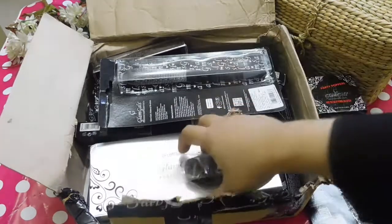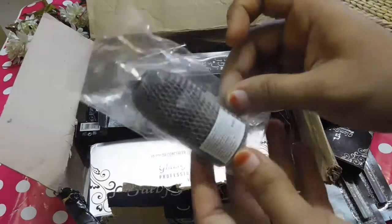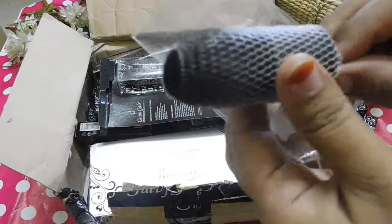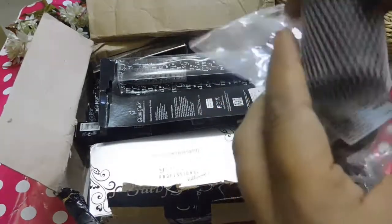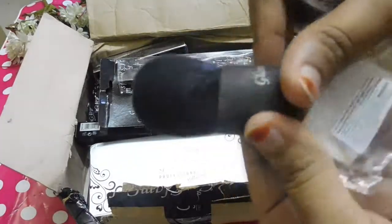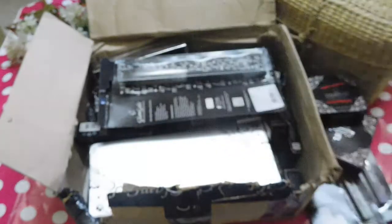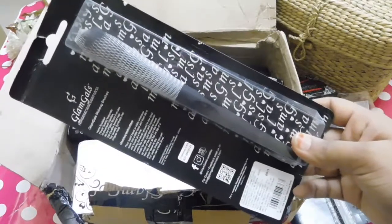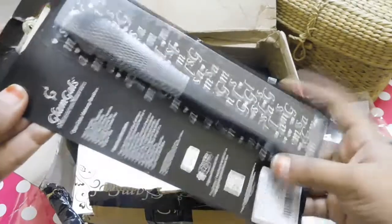The next two products I have got from Glam Girls are their Kabuki brush, which is small and very cute and good for travel — I want something like this that is very densely packed with really fine bristles. And the next brush is their large angled contouring brush, which I haven't opened yet and will be reviewing soon.